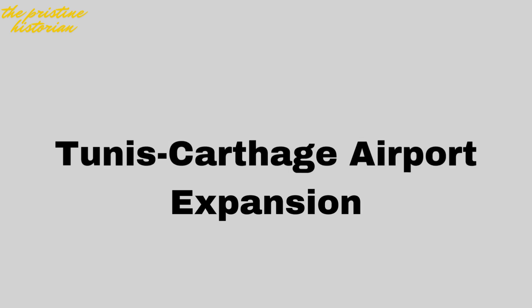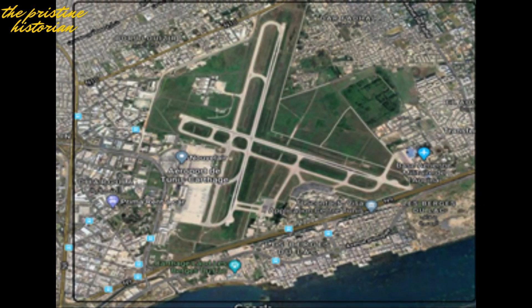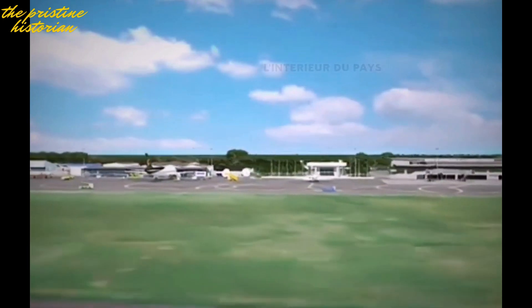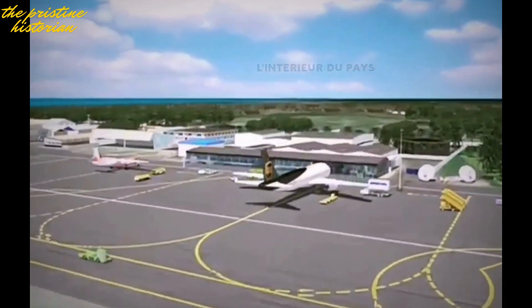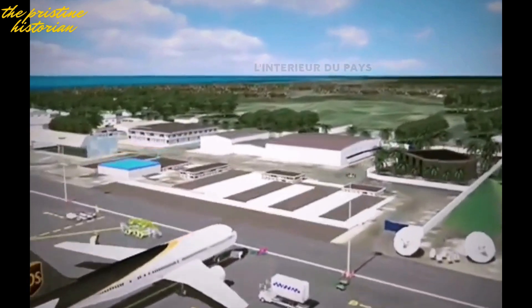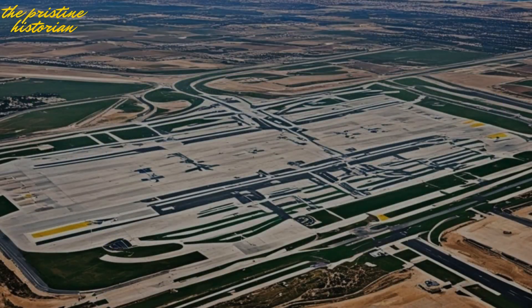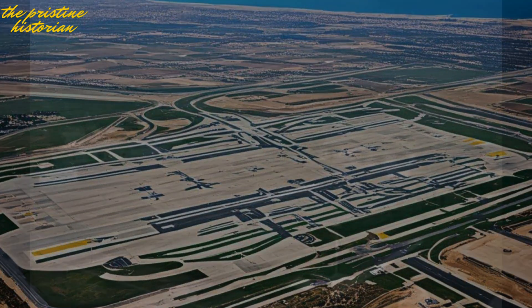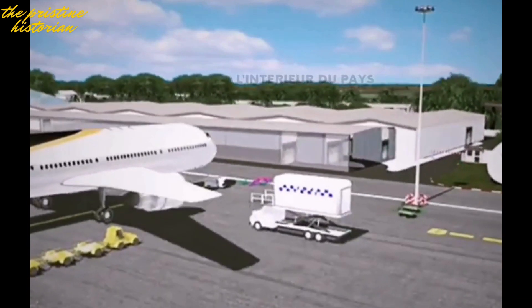Number 4: Tunis-Carthage Airport Expansion. With over 6 million passengers passing through annually, Tunisia's main airport is struggling to keep up, so this expansion couldn't come at a better time. The $850 million expansion project will add new terminals, increase the number of runways, and create more cargo handling facilities. Funded by the Tunisian government and international development banks, the expansion is set to double the airport's current capacity, allowing it to handle up to 12 million passengers per year.